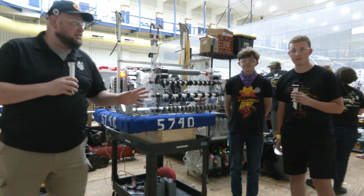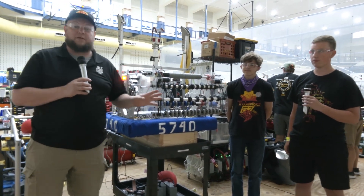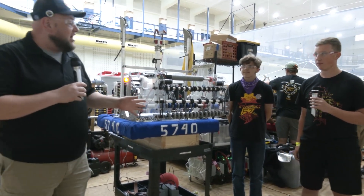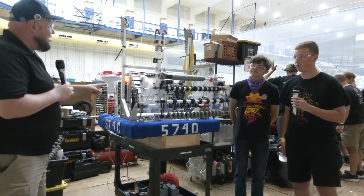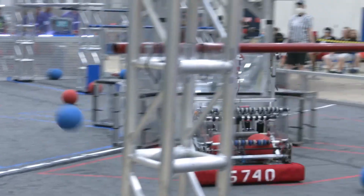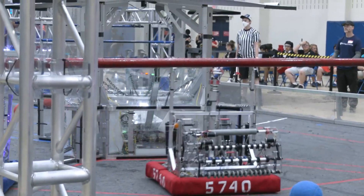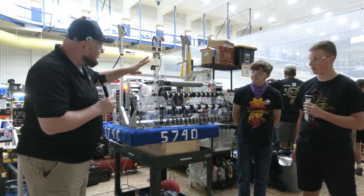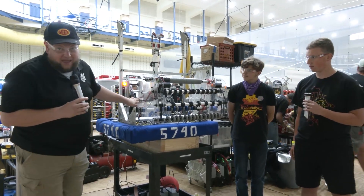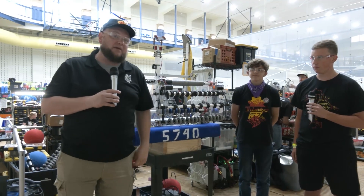Hey everybody, it's Tyler here at WV Rocks checking in with team number 5740, the Trojanators, coming from Pennsylvania. I have JR and Aaron here with their double catapult robot. We just saw them play a match and were absolutely blown away by their prowess. They've got a completely redone intake with some cool features, a great catapult, and a traversal climber. Let's learn more on Behind the Bumpers.